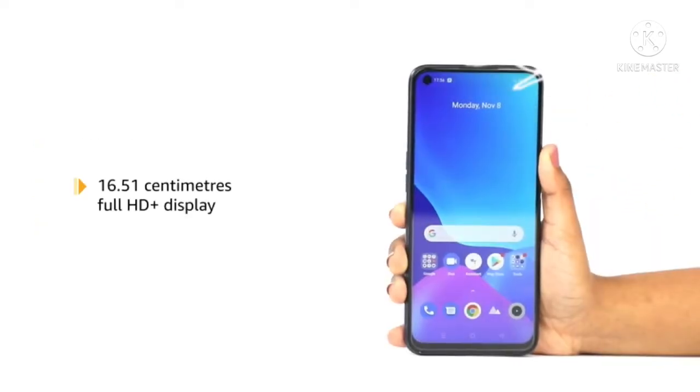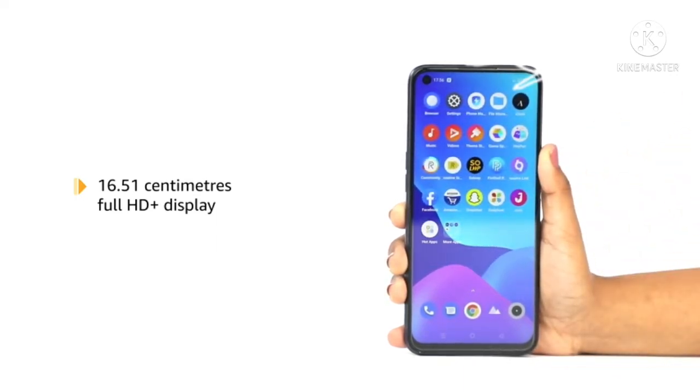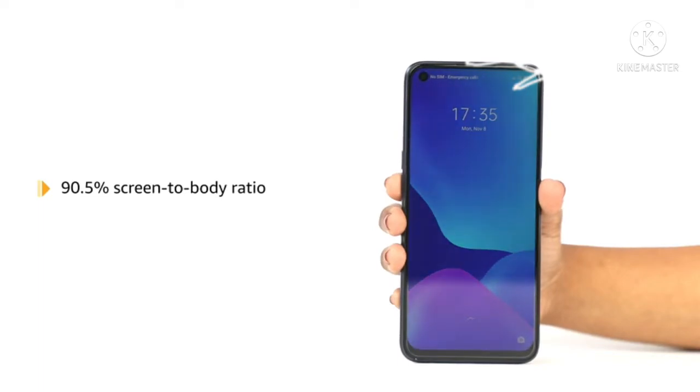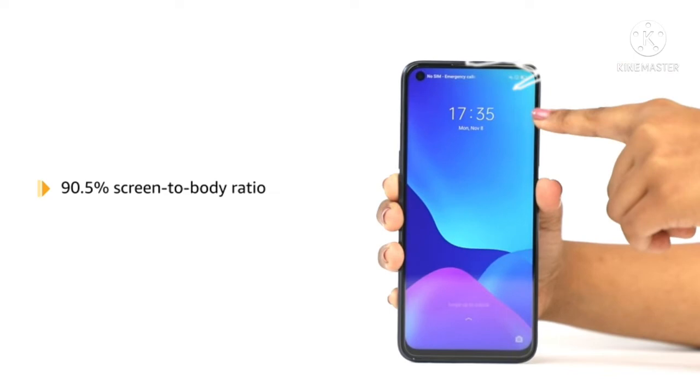The Realme Narzo 30 is fitted with a 16.51cm Full HD Plus display. It has a 90.5% screen-to-body ratio for a borderless visual experience.